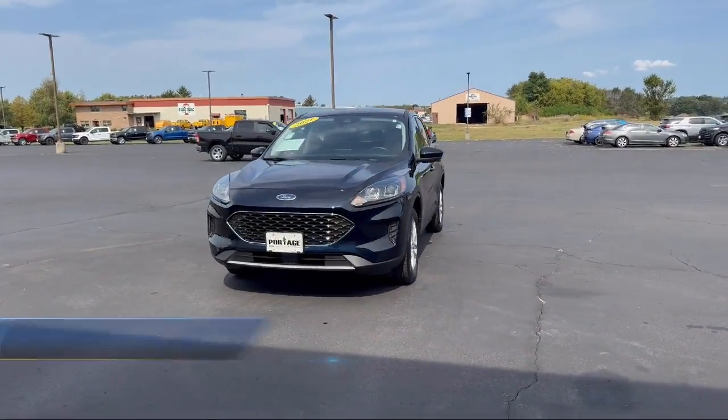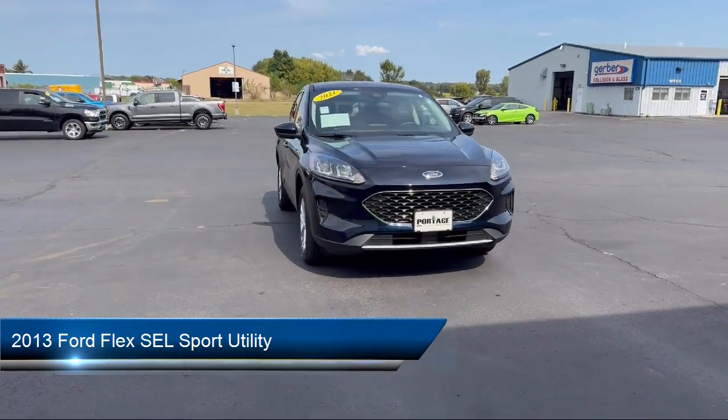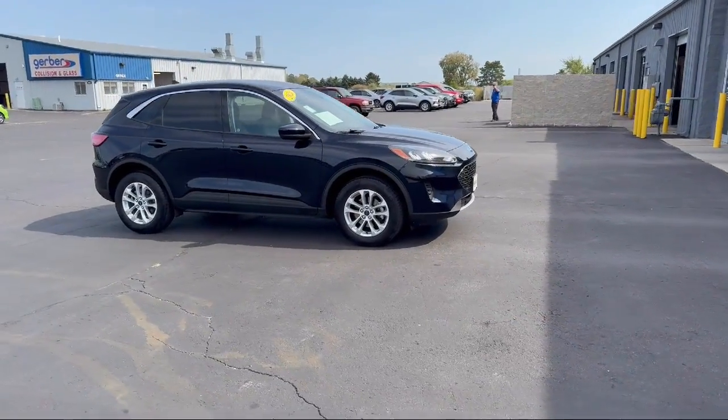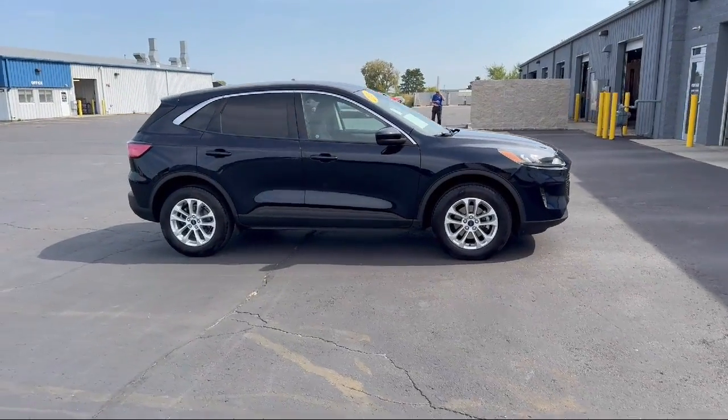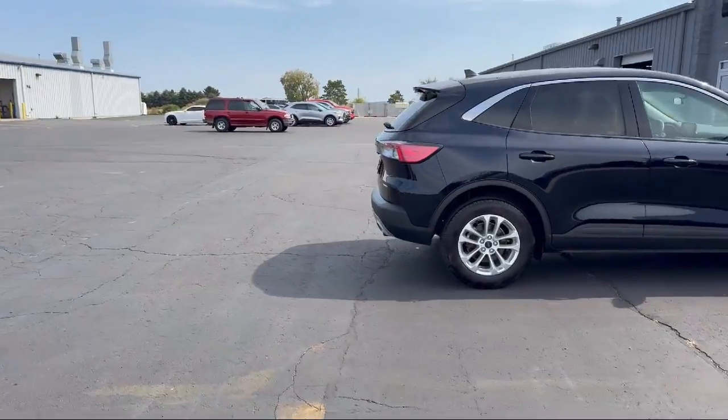Here's a look at another one of our great vehicles in inventory. It comes equipped with cloth heated front bucket seats, parking sensors, third row seating, garage door transmitter, steering wheel controls, and Sirius XM satellite radio.